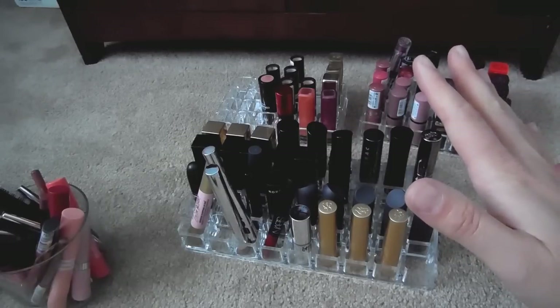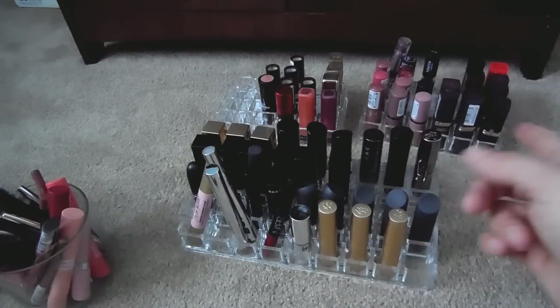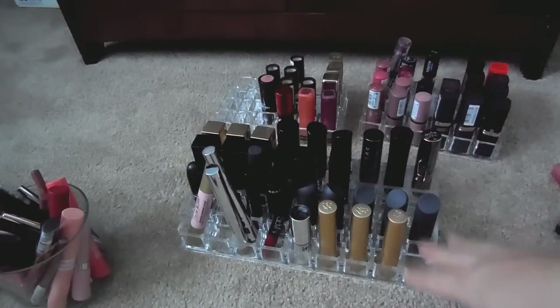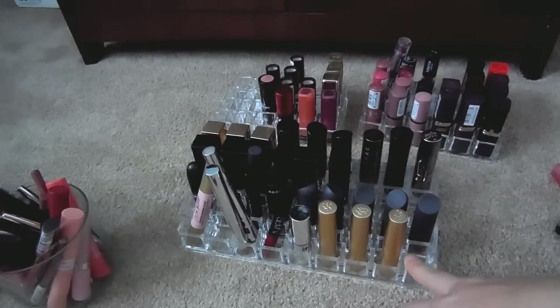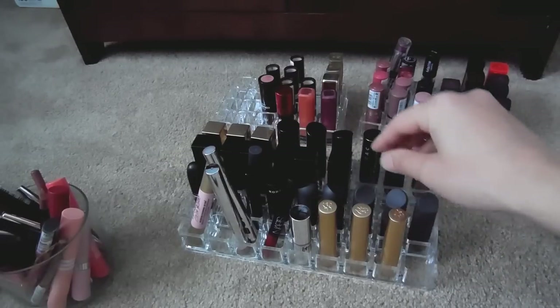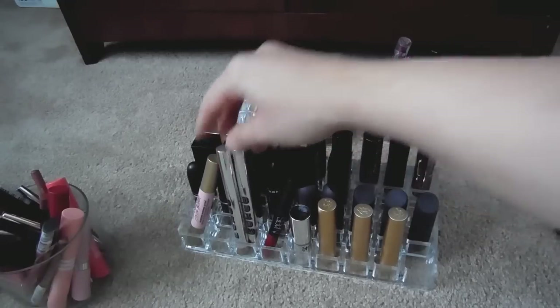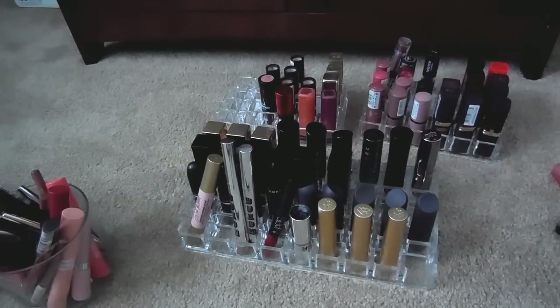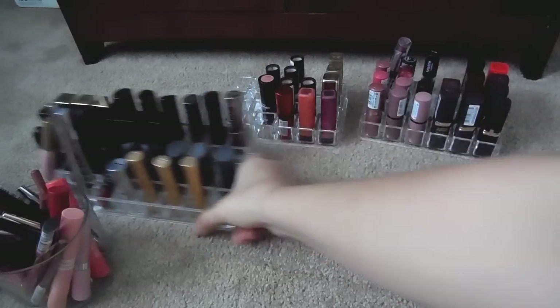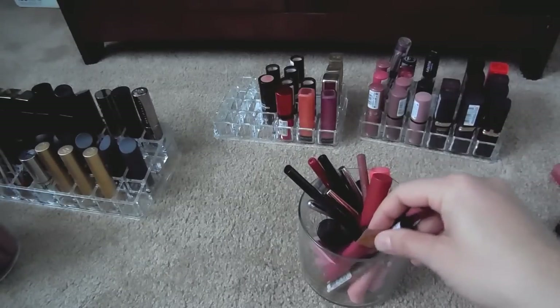If you haven't seen my Beauty Basket I uploaded that on Monday, so I will link that down below — that'll show you what I currently have in there. Everything in here I see myself keeping: the NARS Audacious lipsticks, the Bite Beauty lipsticks, I love the Too Faced, and these Buxom ones are gorgeous. So everything here I'm very happy with. Now here's where we're going to do some purging.